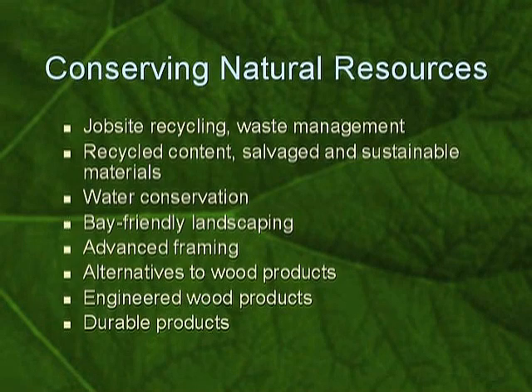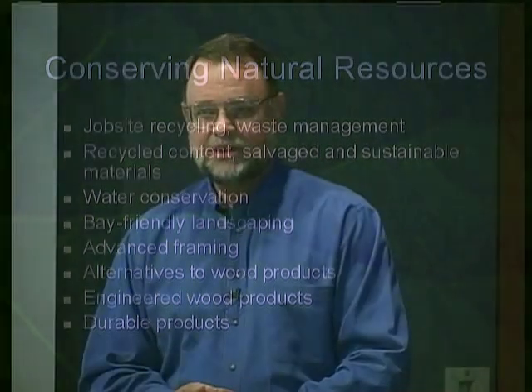Water is a key component to the 21st century. We're going to talk about how do we manage that wisely. Landscaping.